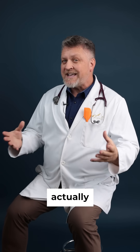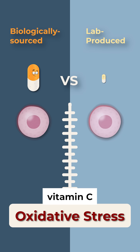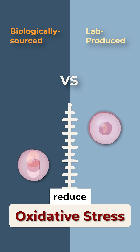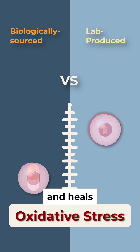Finally, what's left must actually enter the cells — where the real work happens. Biologically sourced vitamin C enters the cell at a much higher level than lab-produced vitamin C. Only at that point can vitamin C actively reduce oxidative stress, which is what truly protects and heals our cells.